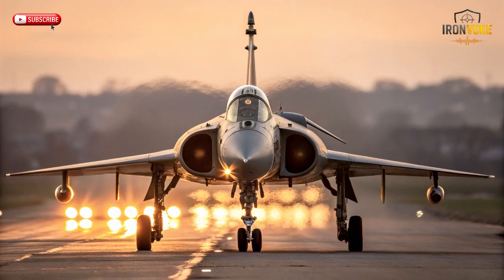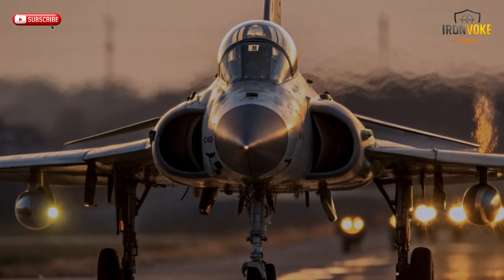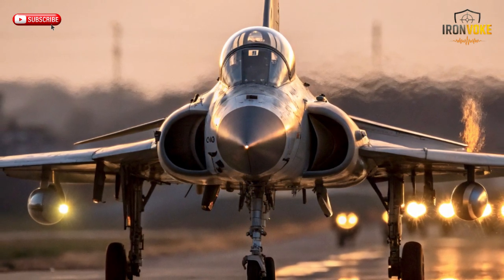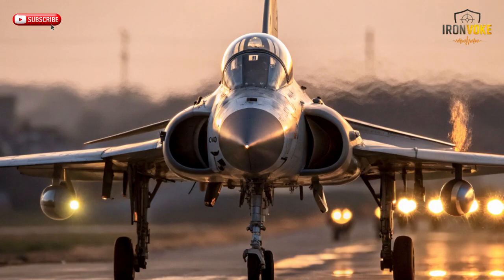In the Six-Day War, the Mirage III gained legendary status after dominating enemy aircraft in dogfights. Its combination of maneuverability and reliability made it a fearsome opponent. But while the Mirage III was exceptional, Israel knew it needed more — greater thrust, improved avionics, and the ability to strike faster and harder. And that's where the seeds of its evolution began, right at the height of its success.